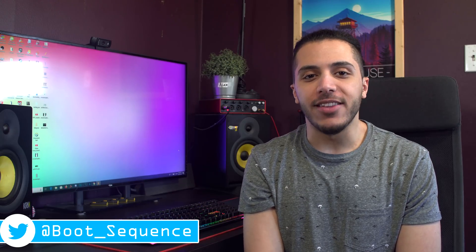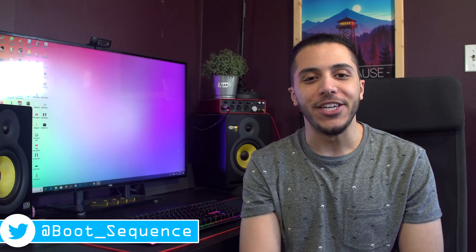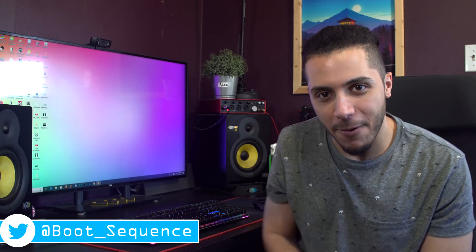Anyways guys, that is pretty much it for the news today. Hopefully you've enjoyed. If you do have any questions, don't hesitate to drop them in the comment section down below with the hashtag bootsequence. As always, you can click right here to see the latest video, right here to subscribe to the channel — it would be greatly appreciated. Stay frosty, and I'll catch you guys on the next one.